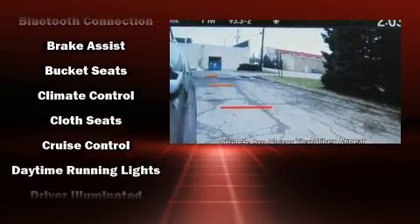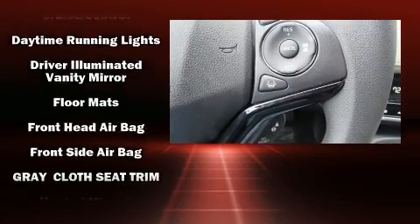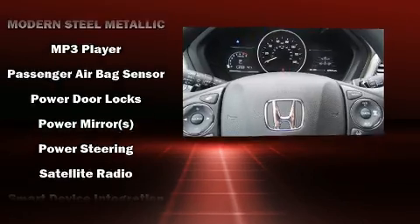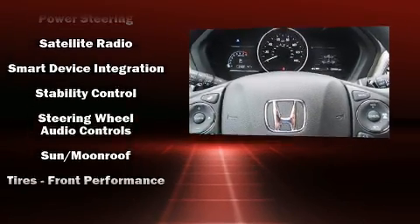Honda ensures the safety and security of its passengers with equipment such as dual front impact airbags, front side impact airbags, traction control, brake assist, ignition disabling, and four-wheel disc brakes with ABS. Adaptive cruise control maintains a preset distance behind the car ahead of you.